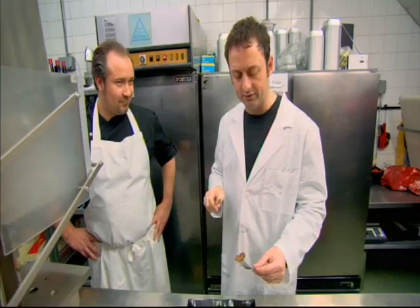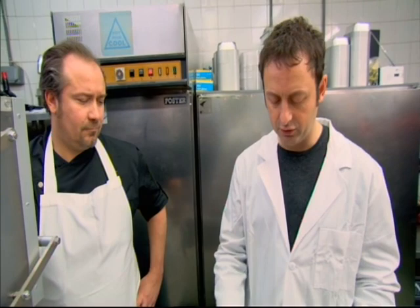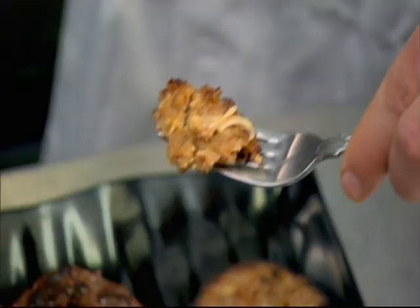Here's the economy burger, but now with added horse. Never had horse before. I honestly couldn't tell the difference between the burger with the horse in and the economy burger with just beef.